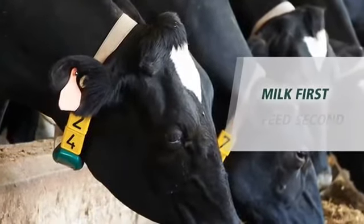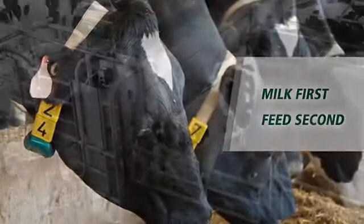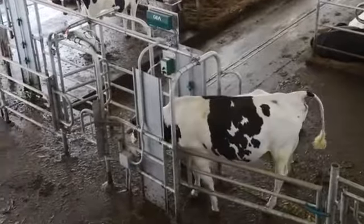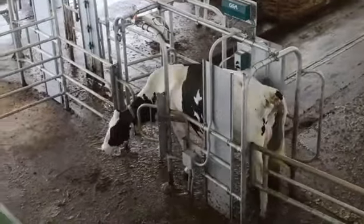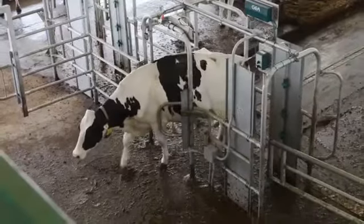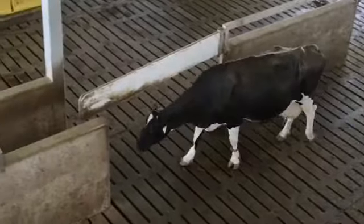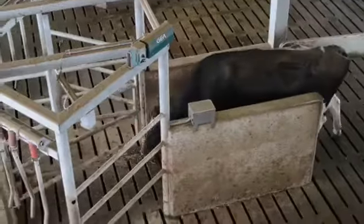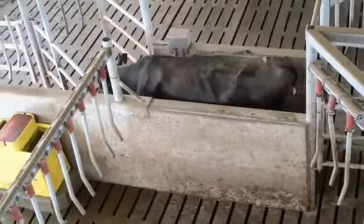In a milk-first, feed-second barn, pre-selection gates guide cows as they leave the resting zone. With herd management software, these gates are programmed to either allow a cow access to the milking zone or divert her to the feeding zone. If selected for milking, cows are of course guided to the feed zone afterward and then back to the resting zone for the process to start over again.